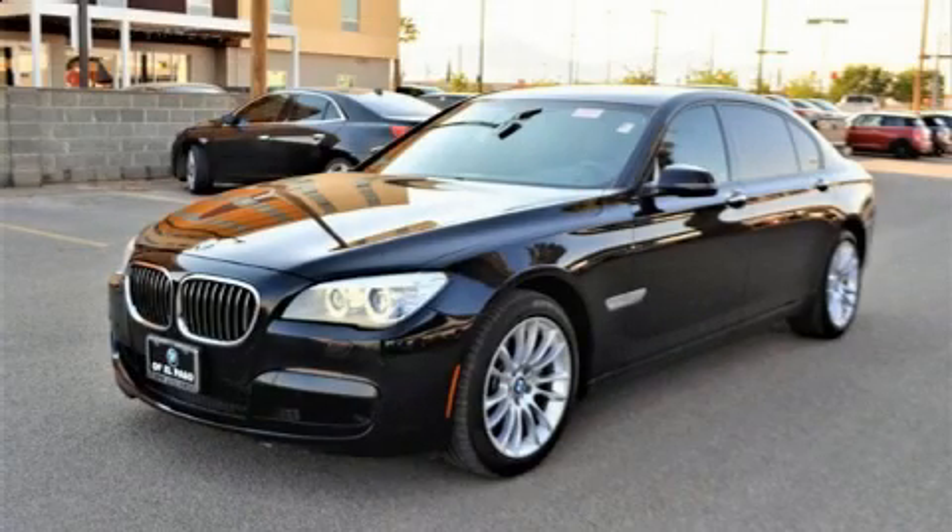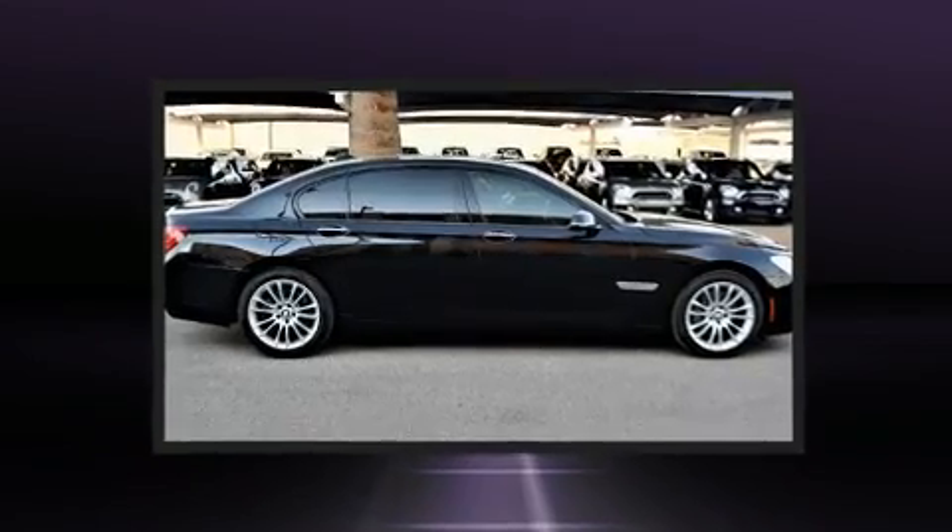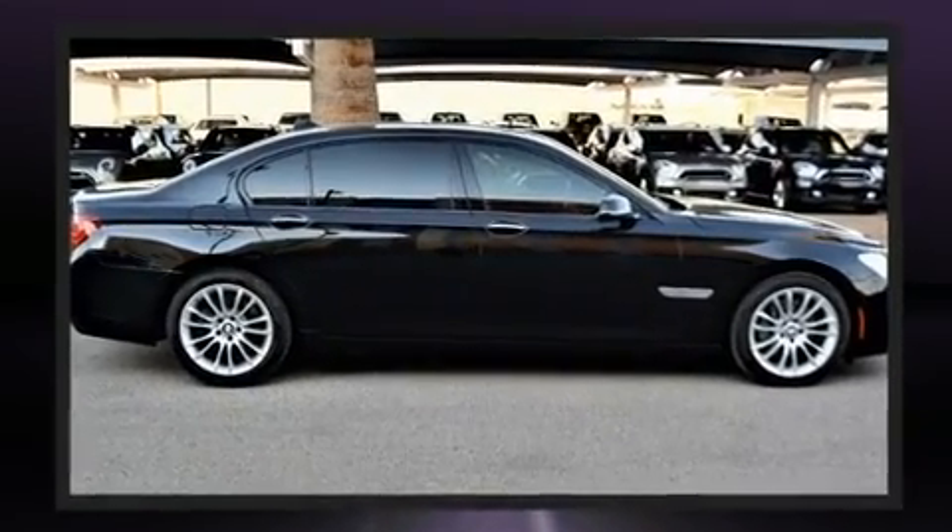The 2013 BMW 740 Li. With just over 25,000 miles on the odometer, this four-door sedan prioritizes comfort, safety, and convenience.